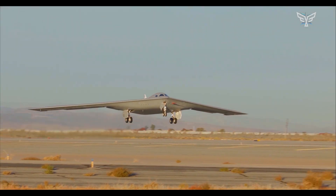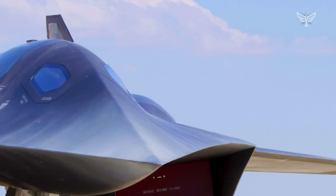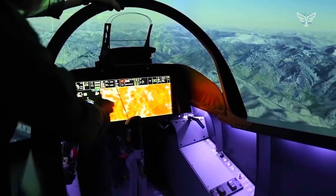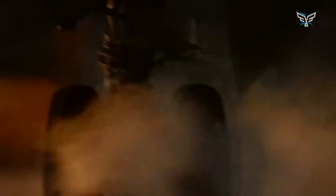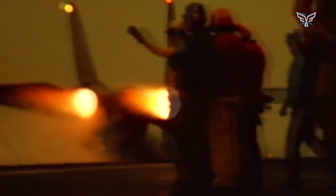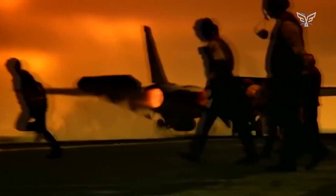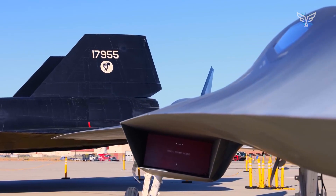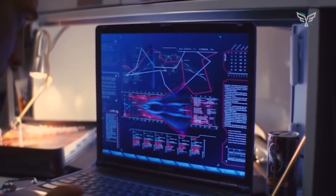This ambitious program has sparked a lively debate within the Pentagon. With budget constraints, a critical question has popped up: can the military really afford both these incredibly expensive super-planes? Some folks are arguing for a clear choice — is the future all about the Dark Star's unmatched speed or the stealthy high-tech intelligence of the F-47?